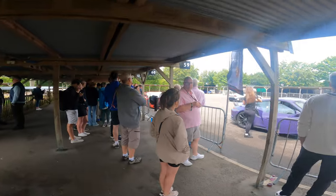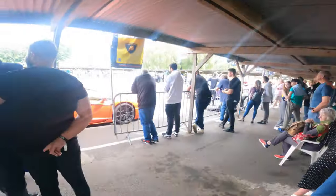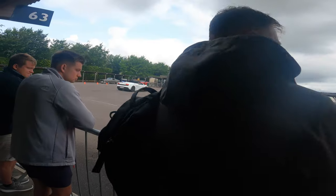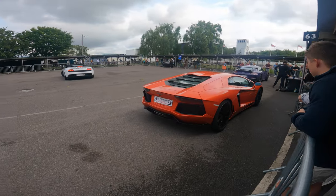This is the Aventador we heard a minute ago. Let's see if we can have a look at this before someone jumps into it. We've seen loads of them before - they are an amazing car.